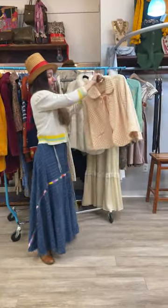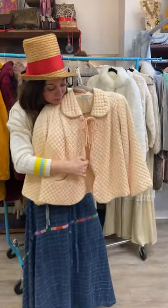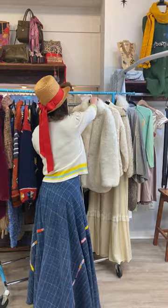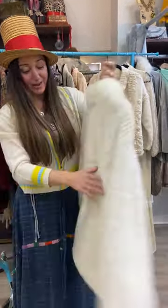A Barbizon quilted bed jacket — look at the little scallop here, so cute, and the little pockets, little tie. Super, super sweet. Another faux fur, except this one has like a chevron pattern.